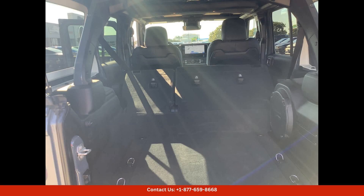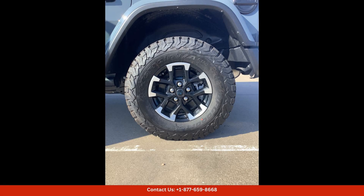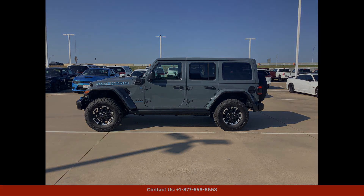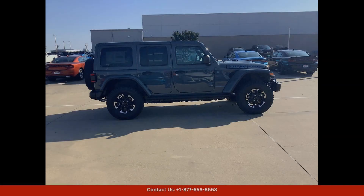Inside, the Jeep Wrangler offers a spacious and comfortable cabin with premium leather seats, a leather-wrapped steering wheel, and a state-of-the-art infotainment system with Apple CarPlay and Android Auto compatibility. The Rubicon X trim also includes a premium sound system, dual-zone climate control, and heated front seats for added comfort.